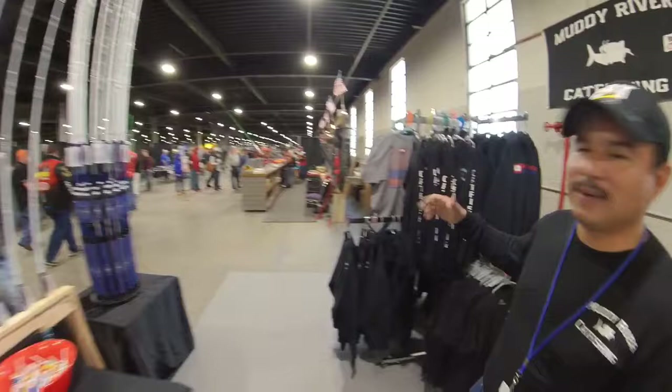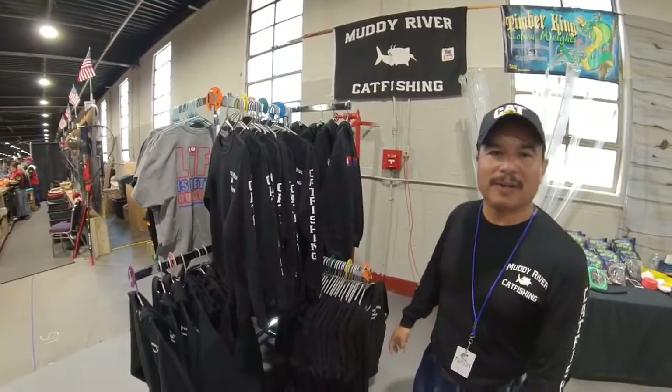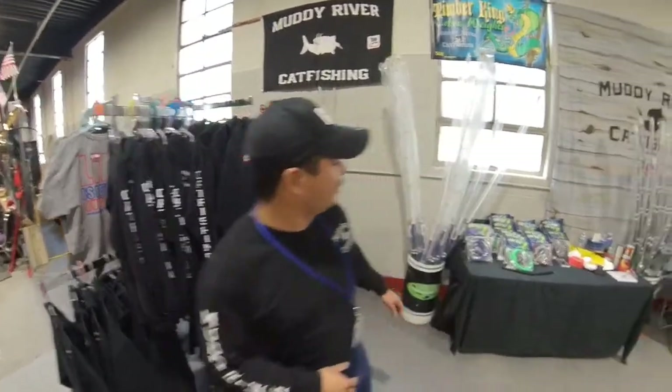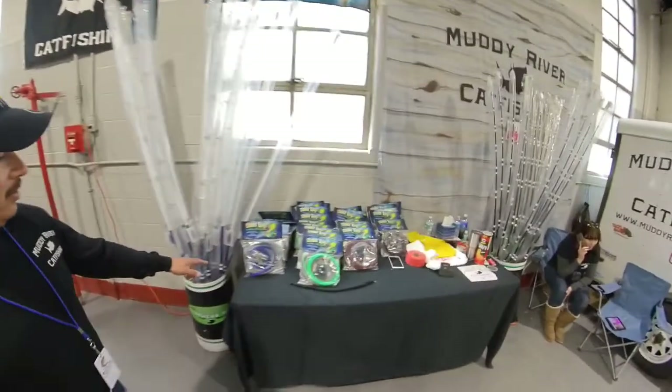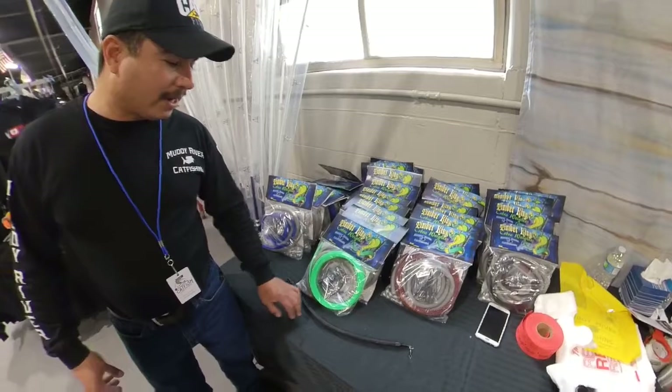We've got our apparel - we've got hats, shirts, long sleeves, short sleeves, hoodies and whatnot. And then we've got the original Timber Pee and Cobo weights that come in a DIY kit.